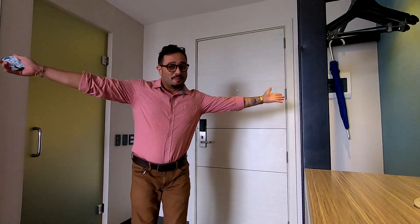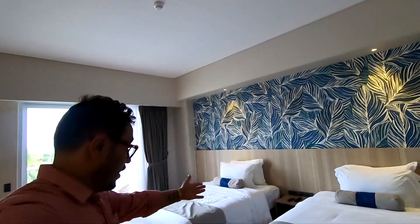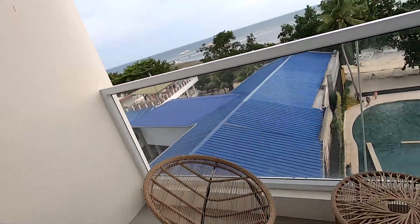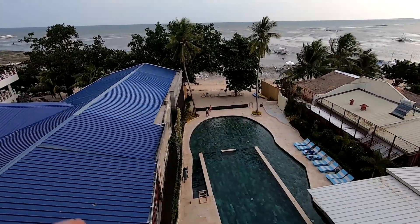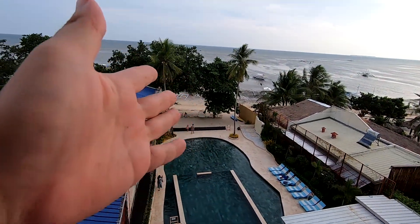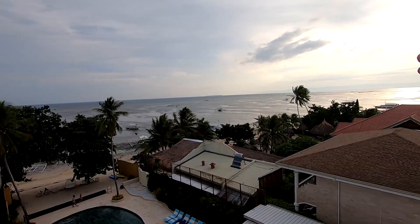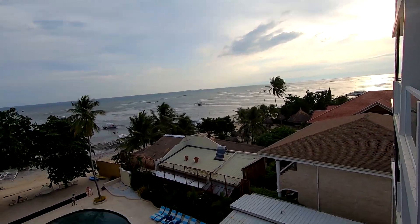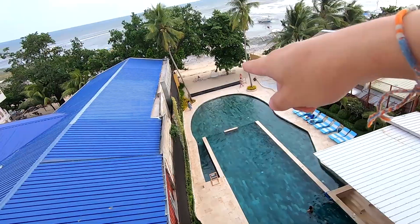This is the room — let me show you. As you can see it's extremely spacious. They gave me two beds; I'm not sure if it's the standard room or the deluxe room. They have this beautiful view over the beach, the swimming pool, and the beach. You have a great view of the sunset going on down there.